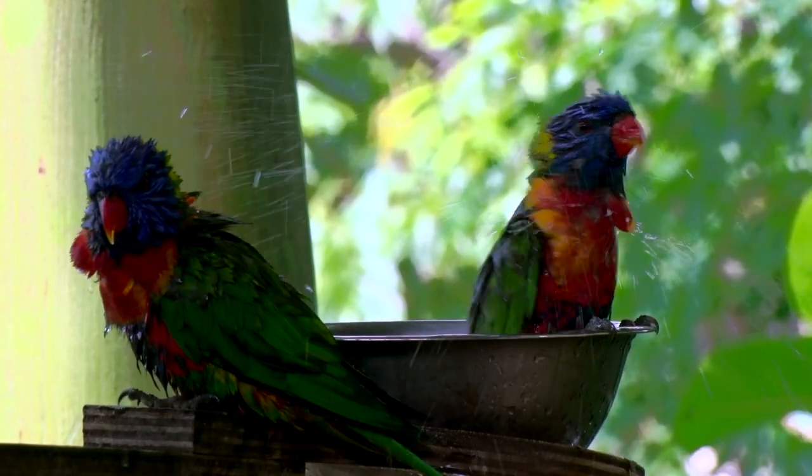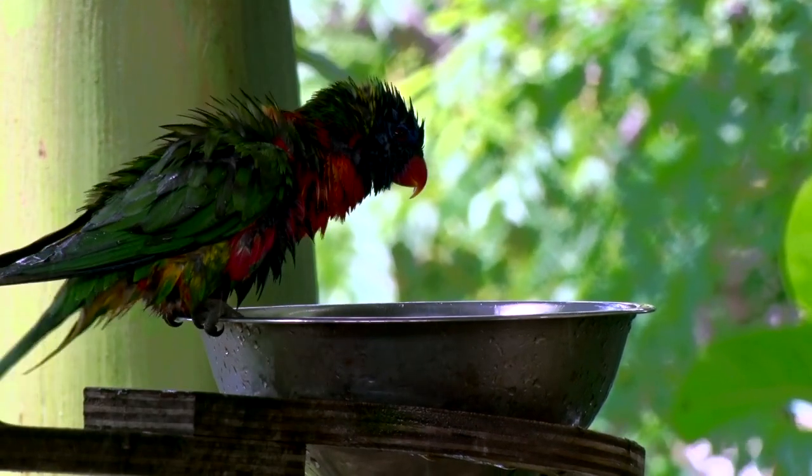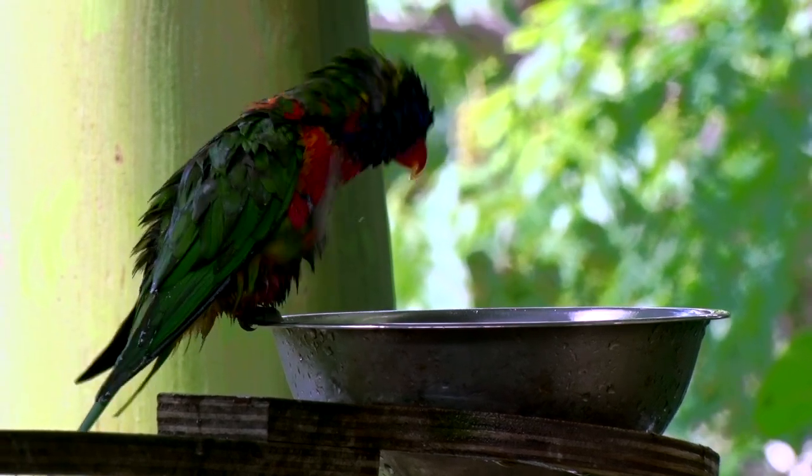Rainbow lorikeets have adapted very well to modern suburbia — some say too well. But if you plant the right trees in your garden, you can have dozens of these friendly feathered friends in your backyard.